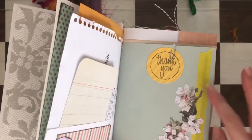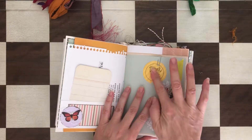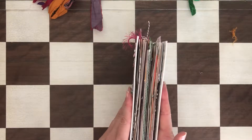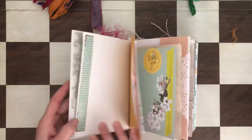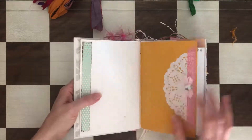There are Tim Holtz pieces and a lot of ephemera and a lot of washi. It's pretty chunky when you look at it like this, but when you remove all the paper clips and the ephemera, it's not actually that thick. Here is some embellishment with beautiful ribbon.